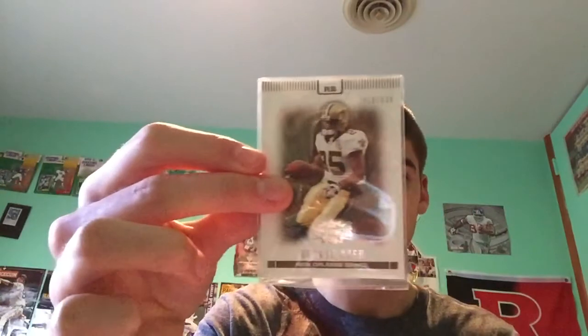Here's an extra — Reggie Bush, out of 639. So thank you for that, didn't have to throw anything in.